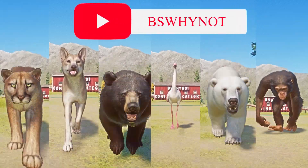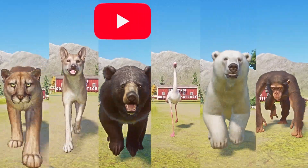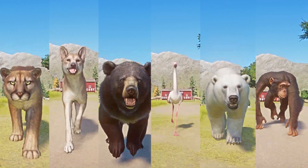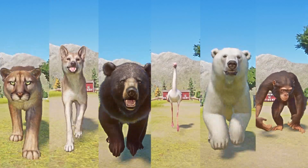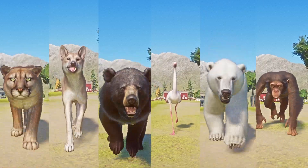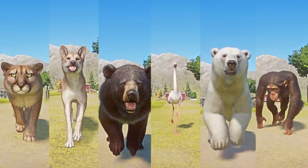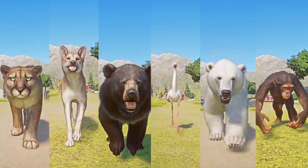Welcome back for another racing video. Today's video is all about continent category speed races — one continent, one animal. The race includes the following animals: cougar, dingo, Formosan black bear, greater flamingo, polar bear, and the western chimpanzee. Let the race begin!